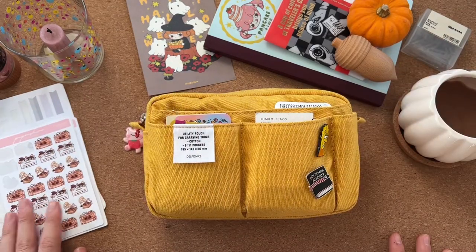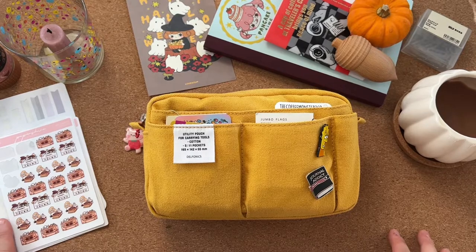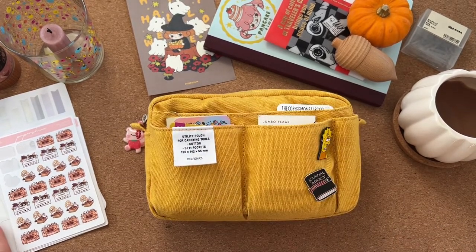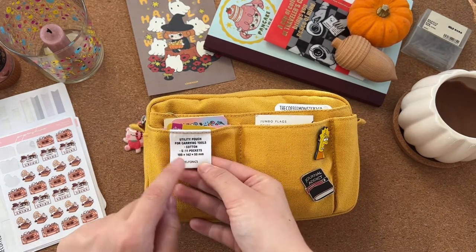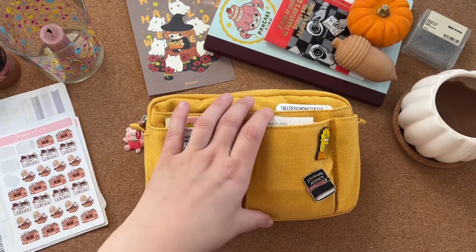Hi everyone, I hope you're all doing okay. This week I am talking about what's in my pencil case. This is a Delfonics utility pouch — the small size — but it fits so much stuff.